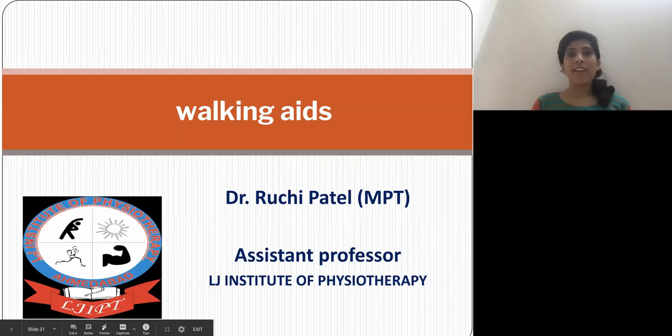Hello everyone, myself Ruchi Patel, working as an assistant professor at LJ College of Physiotherapy. Today I am going to cover a first year topic, that is walking aids. So let's start with the presentation.